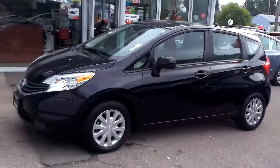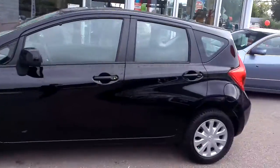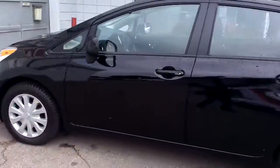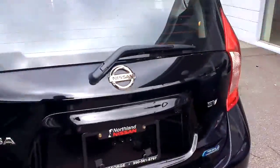So this is the Versa Note — awesome, slick-looking vehicle. They're great on fuel. This was actually just traded in by a great client of mine. He decided he needed to upgrade from a car to a truck, wanted to tow a trailer and everything.